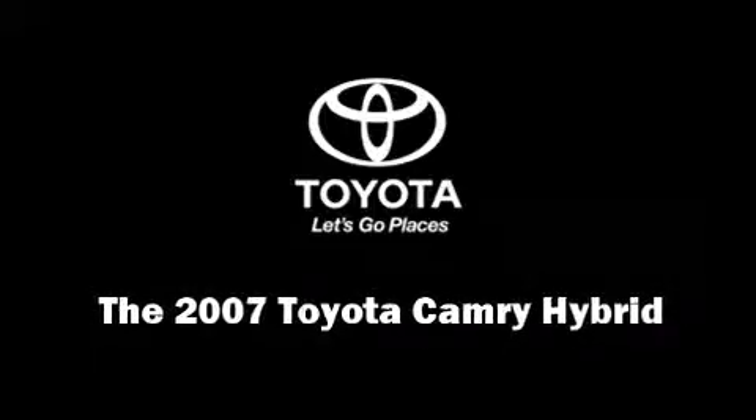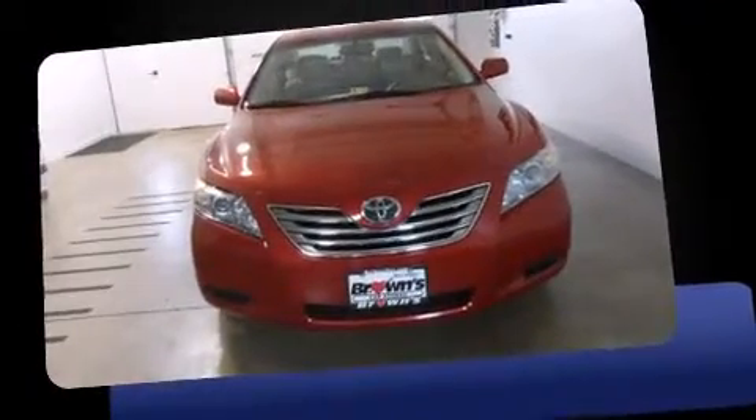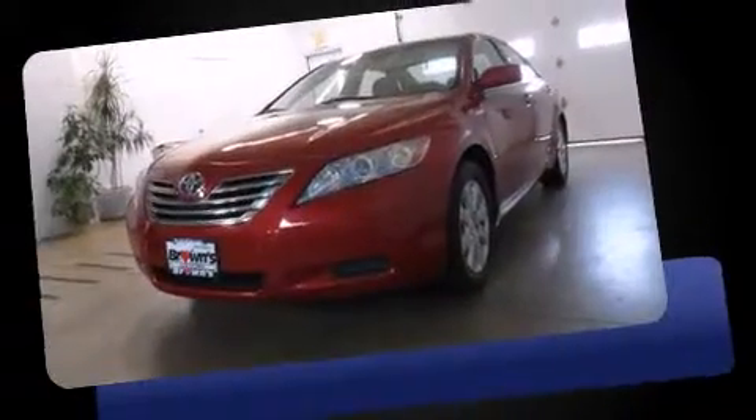Step into the 2007 Toyota Camry Hybrid. This four-door, five-passenger sedan has just over 80,000 miles.